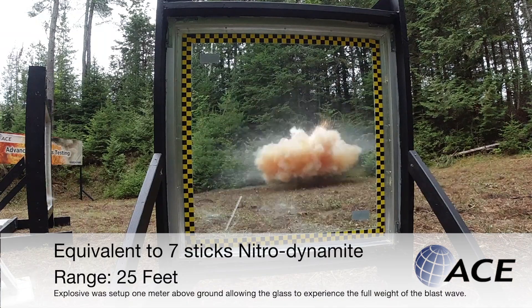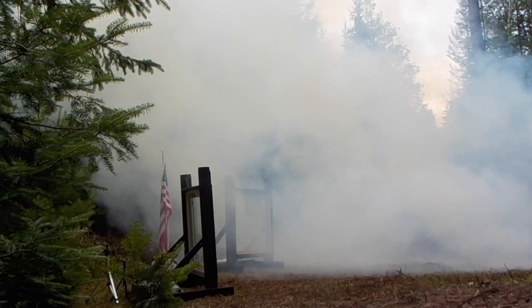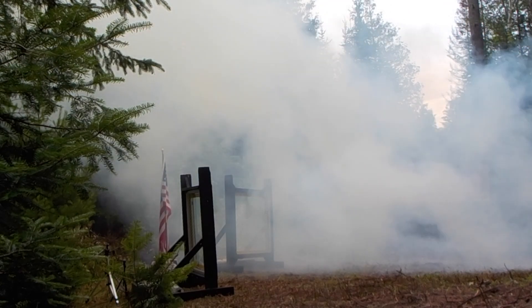After the first blast, the glass in one of the windows is shattered. The other remains fully intact. Both, however, remain providing active protection.